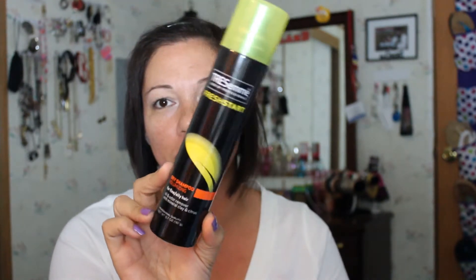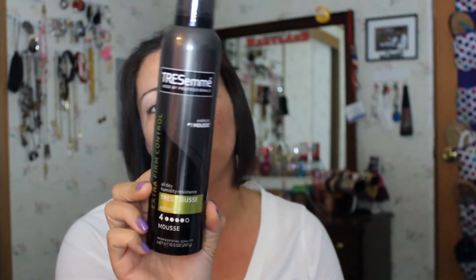This is the TRESemmé Fresh Start Dry Shampoo for fine or oily hair — I really do enjoy this product. Then I have the TRESemmé number four mousse; it's an all-day humidity resistance mousse. I haven't tried that one yet.